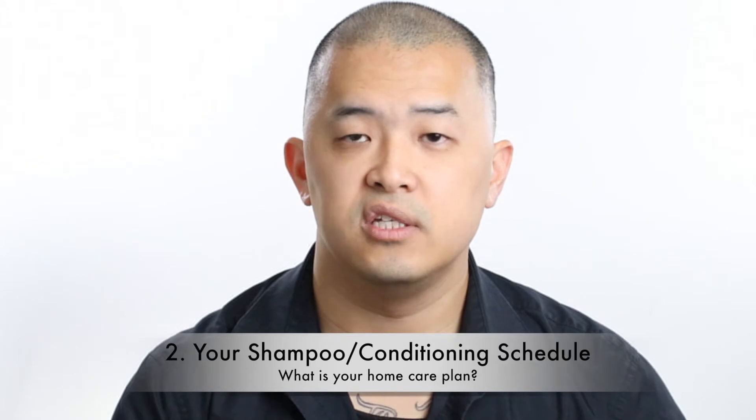Number two is your shampoo and conditioning regimen at home. How often are you using shampoo and conditioner? And is there somewhere we can change or modify your schedule at home to begin promoting better hair health?